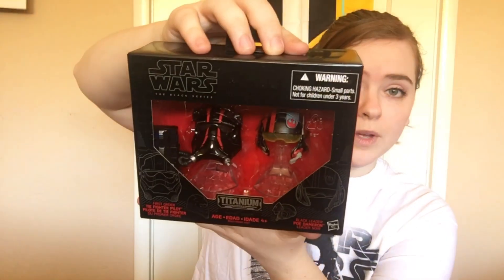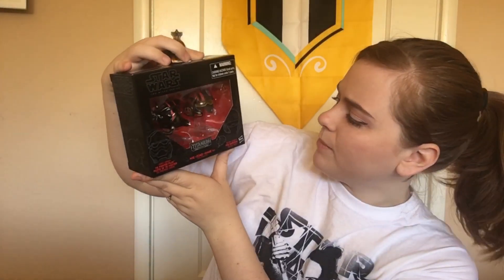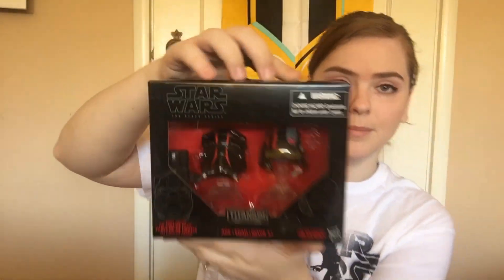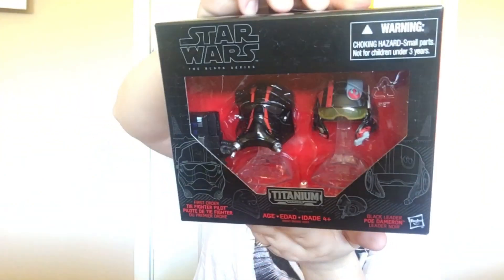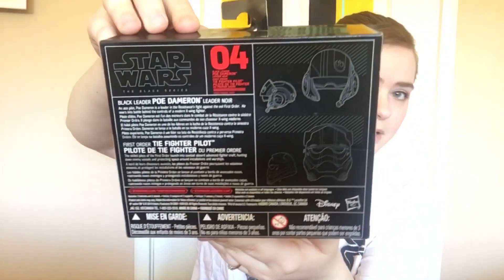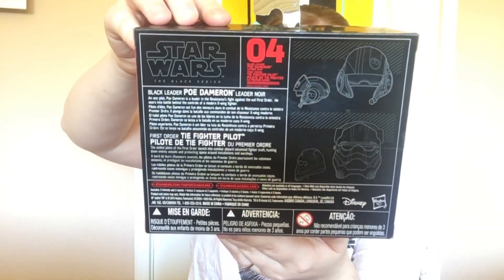I skipped number three because I didn't really care for it — I don't remember which helmets those were. But number four is a Tie Fighter Pilot and Black Leader Poe Dameron — super cute, with a little blurb on the back. And those were all the helmets that I purchased.